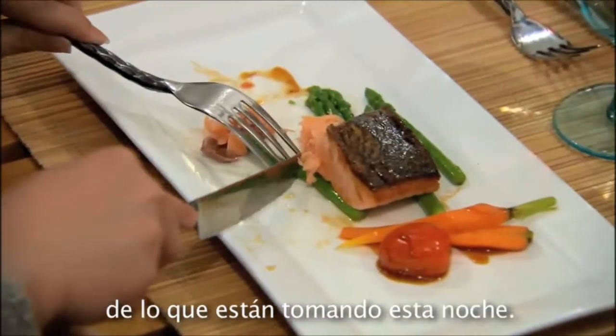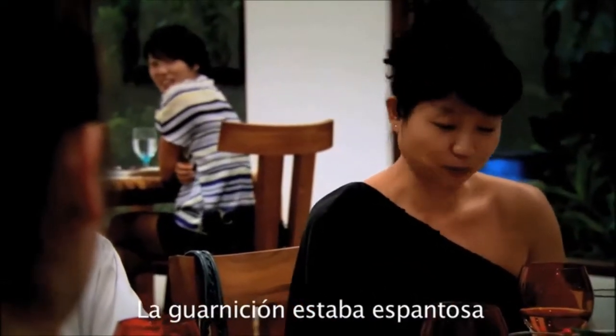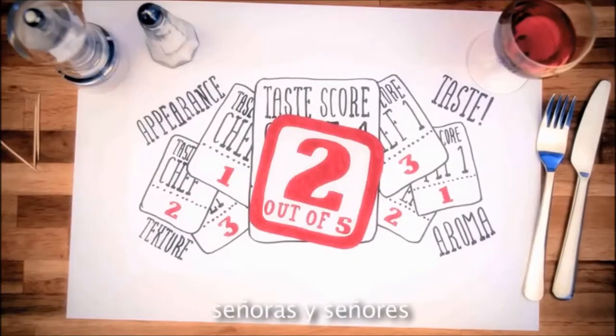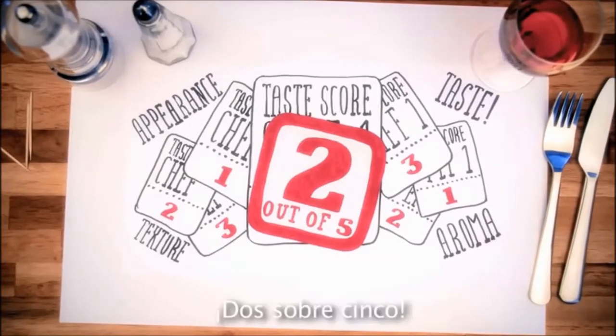Let's see what they think of tonight's offering. My carrots look a bit sad. The garnishing was appalling. Right, enough talk — let's have your scores, please, ladies and gentlemen. Two out of five.